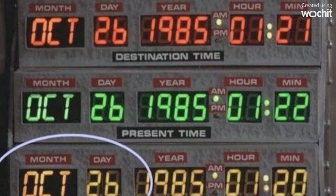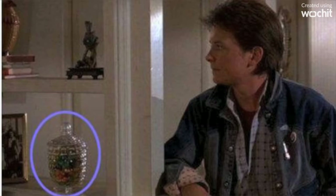The months change on the time machine display from numbers to words. The hoverboard flips up automatically, though that could conceivably be a feature of the hoverboard. The candy jar in the McFly home goes from full to half empty.